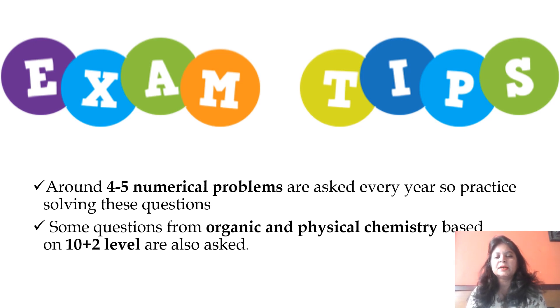When we talk about chemistry, a few questions from organic and physical chemistry are based on the 10+12 level, so basic concepts have to be made clear so that you can answer these questions very well. While studying chemistry, make sure that you are clear with your basics.